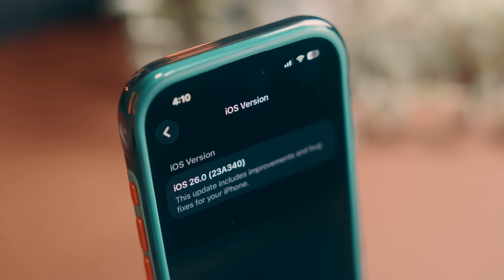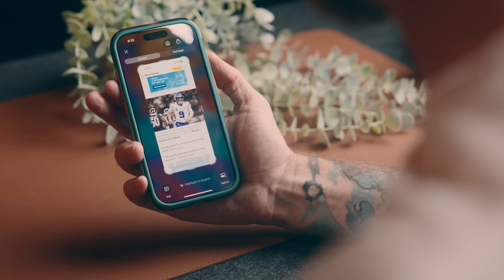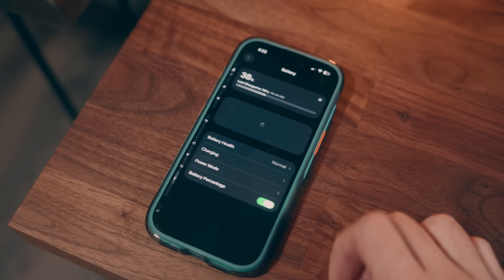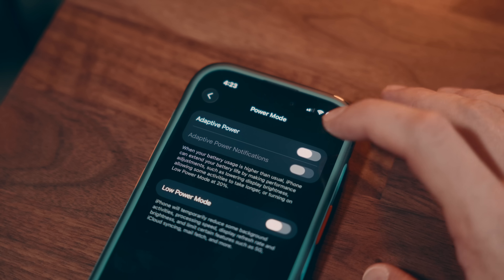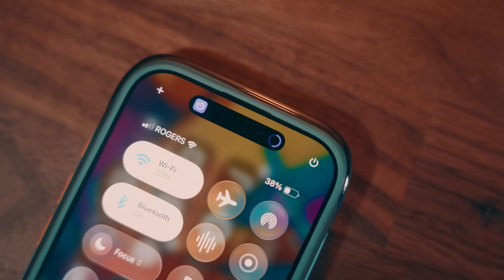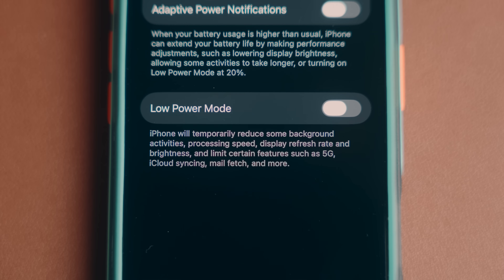There are still some other shortcuts I'll link in the description, but let's dig into some of the built-in features specific to iOS 26 that can be quite helpful — fair warning, most of these will probably only work with Apple Intelligence supported devices. Let's start with battery optimization. If you know you're going to be using your phone a lot during the day and want to make sure the battery lasts, head into settings, under battery, and in power mode. New in iOS 26, you'll see an option to toggle on adaptive power, which intelligently makes performance adjustments for things like brightness, allows some actions to take longer, and automatically enters low power mode when you hit 20% battery life.